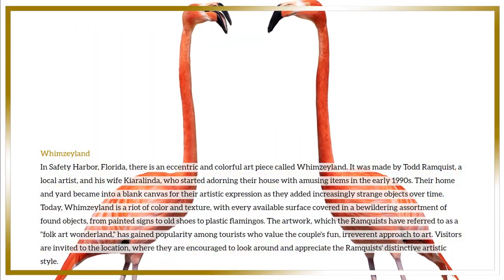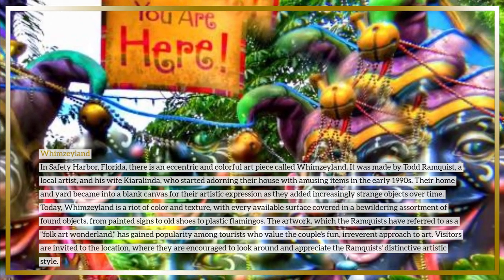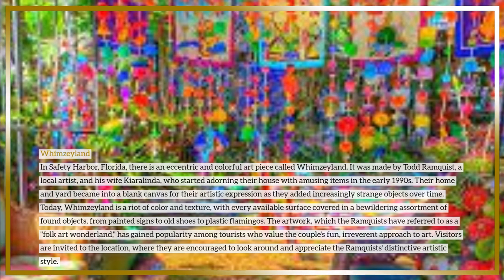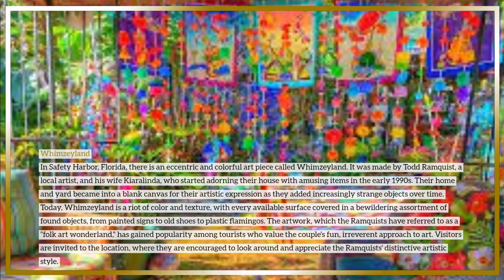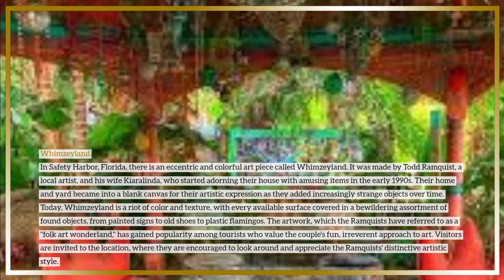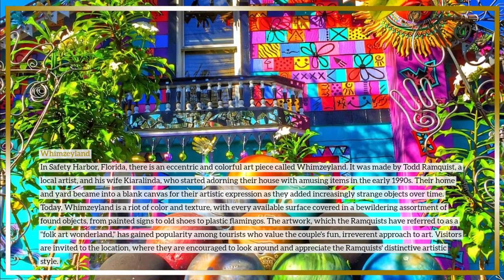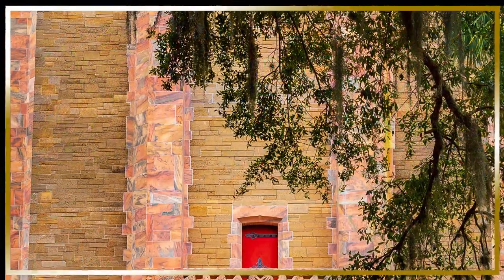Today, Whimsyland is a riot of color and texture, with every available surface covered in a bewildering assortment of found objects — from painted signs to old shoes to plastic flamingos. The artwork, which the Ramquists have referred to as a folk art wonderland, has gained popularity among tourists who value the couple's fun, irreverent approach to art. Visitors are invited to look around and appreciate the Ramquists' distinctive artistic style.